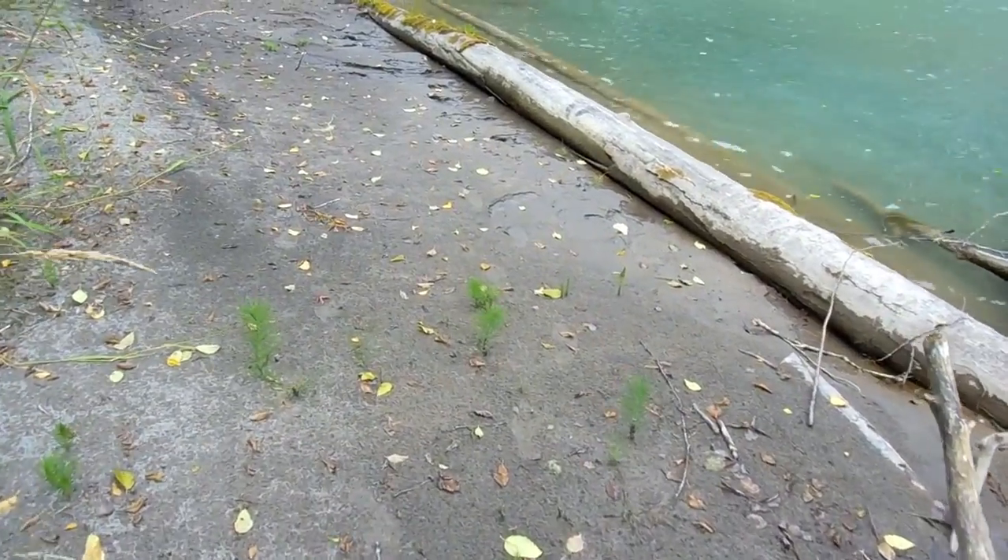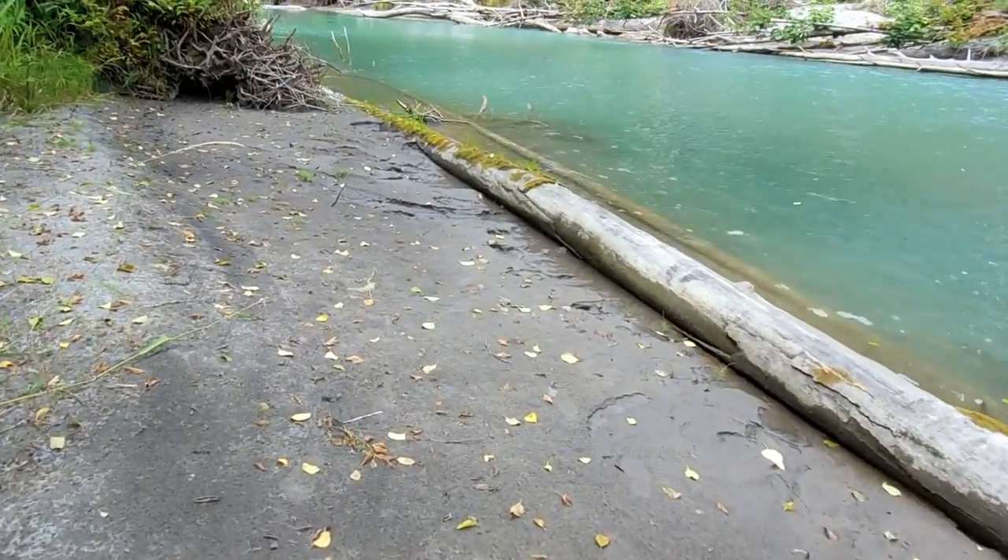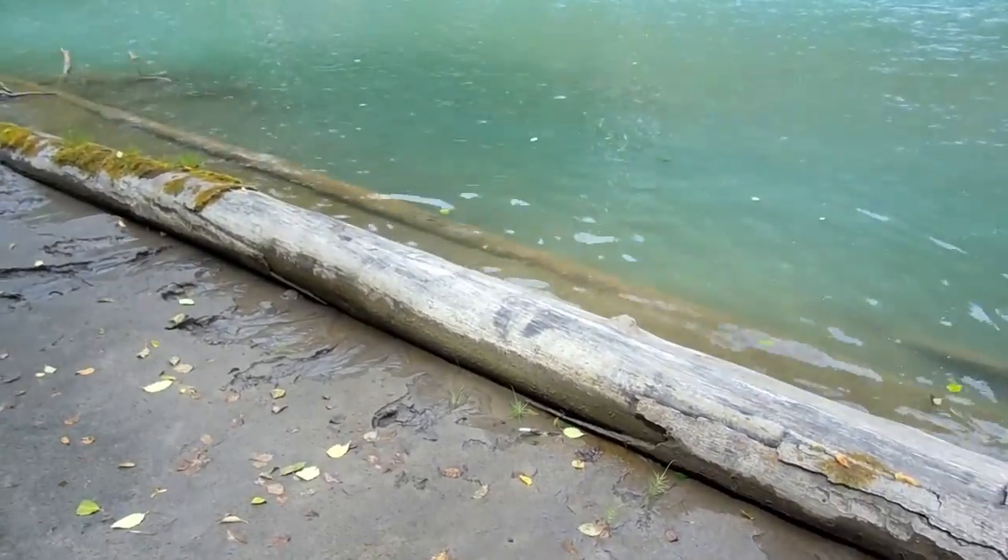This is the beach that's kind of closest to us, and it's cool for just dipping your feet in.